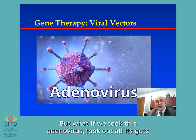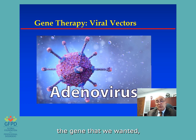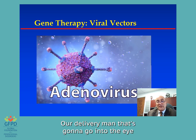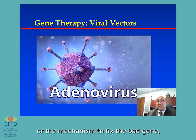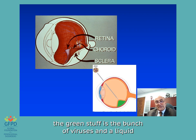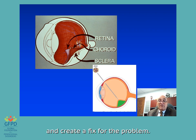That virus is called the adenovirus, which causes the common cold. But what if we took this adenovirus, took out all its guts so it can't cause the common cold or cause disease, and instead put in a peroxisomal gene — the gene that we wanted, PEX1 or PEX6 or whatever — and therefore use this as our vector, our delivery channel, our delivery man that's going to go into the eye and infect retinal cells instead, delivering its product now being the good gene or the mechanism to fix the bad gene into the retinal cells.